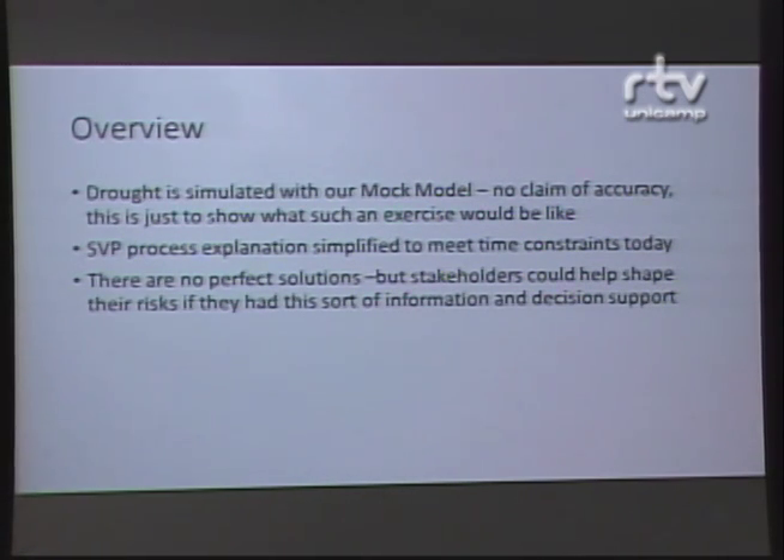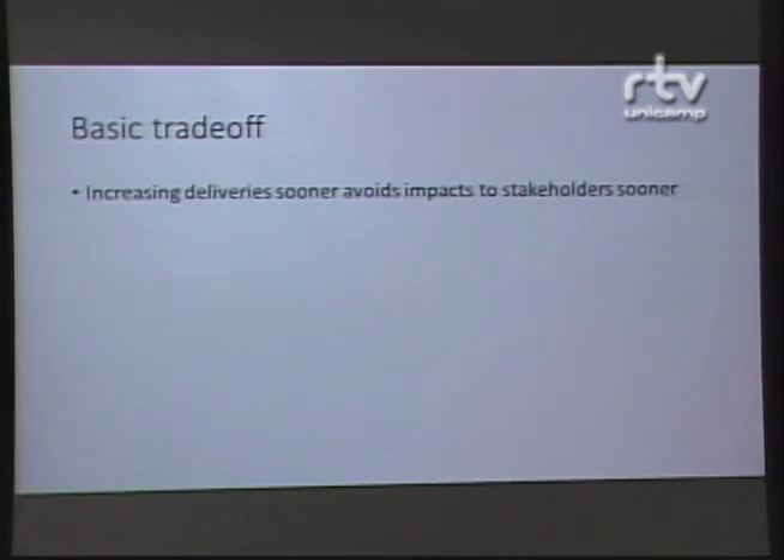There are no perfect solutions. I hope that we have avoided a terrible catastrophe here because of the recent rain. But we know that we will face this situation again and there will be hardship. If stakeholders can work with decision makers and experts, they can shape the risk they will feel in the future. There's a basic trade-off when talking about how to recover from the drought that occurred in the last several months.